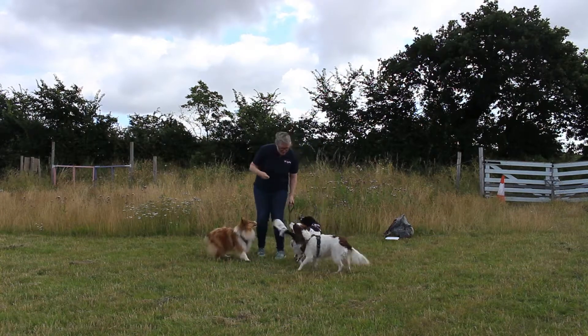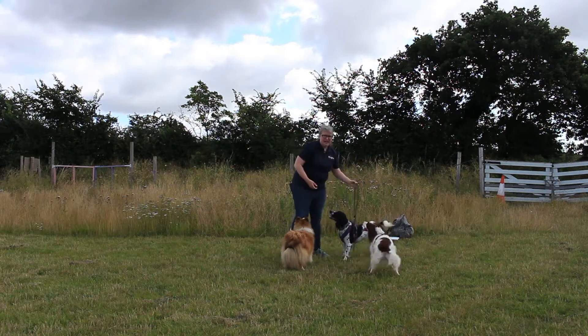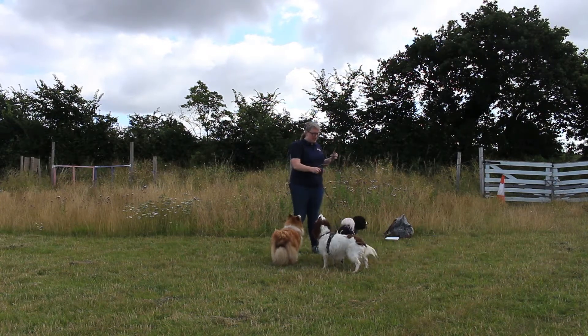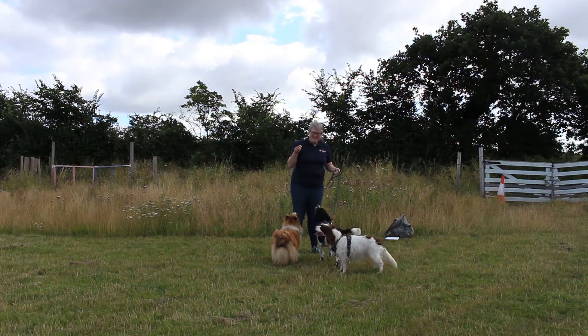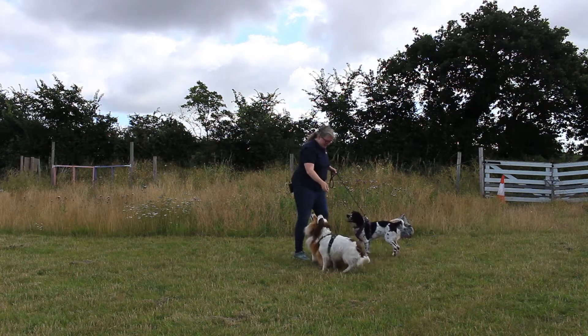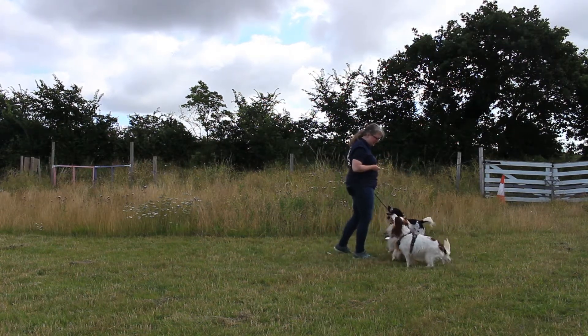We're going to start by going into a sit. We're on a lead because we're doing these all on a lead. We can pick any position to start with and do them in any order, but the sit is a nice one to begin with - it's usually the first thing people teach. So ladies, can we get out of the way? Thank you. It's a beautiful demonstration - if you ladies sit there.